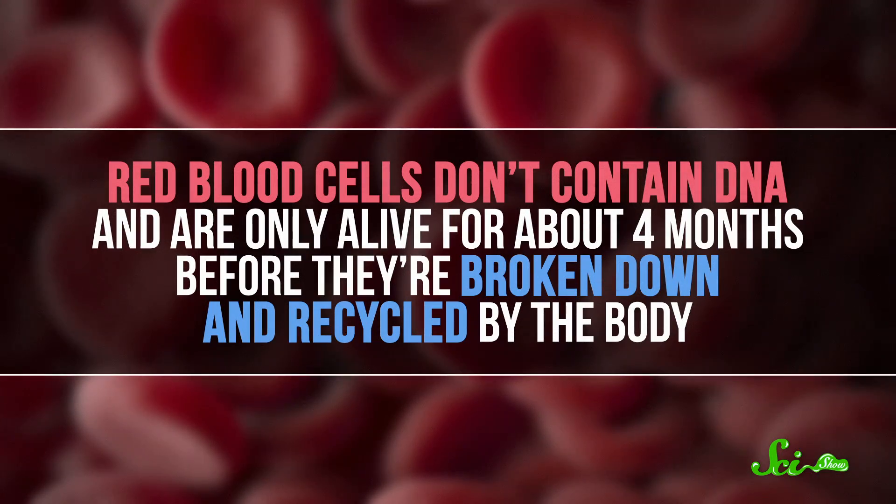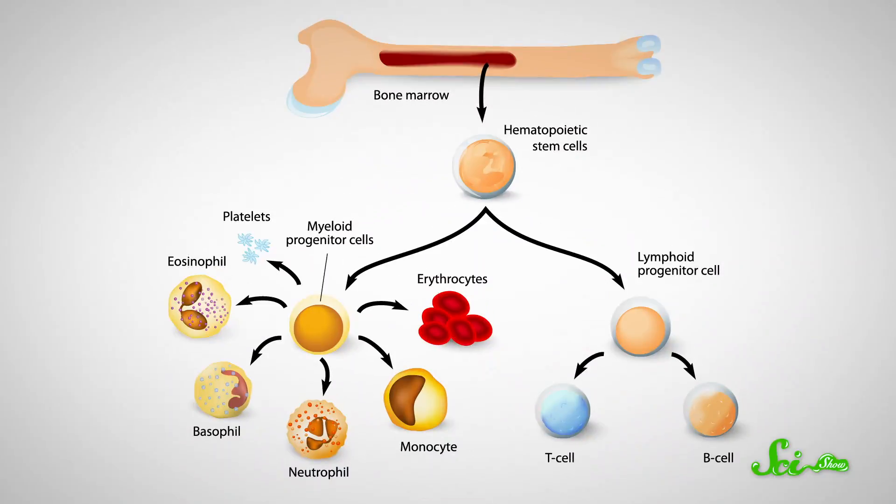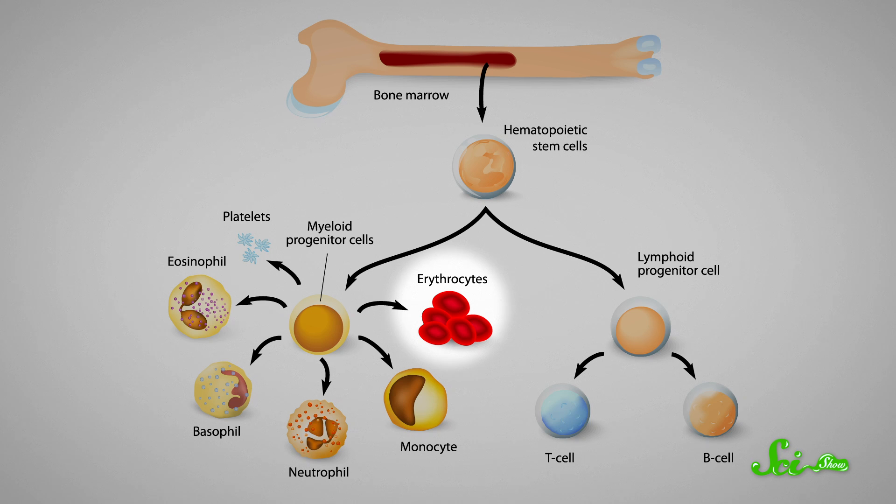Red blood cells don't contain DNA, and are only alive for about four months before they're broken down and recycled by the body. So to fix red blood cells, you need to fix the cells that produce them — stem cells that live in bone marrow. Researchers are working on a few different approaches to this.